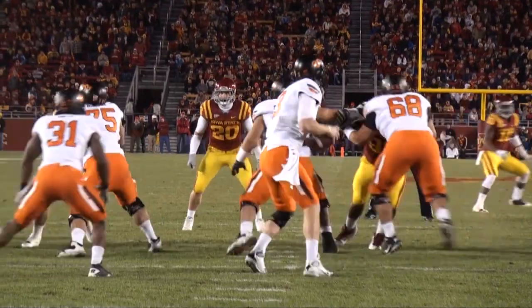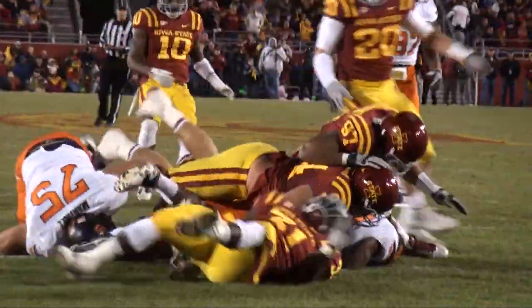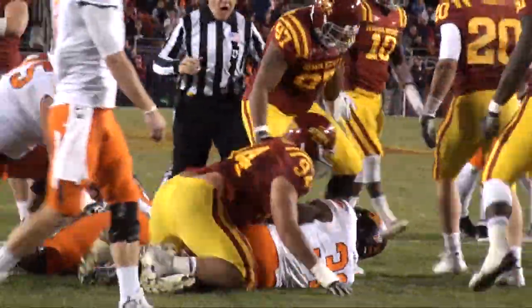They lead 7-zip. Whedon on a draw play, hands it off, but there's too many people there — it's a loss back to the 10-yard line!